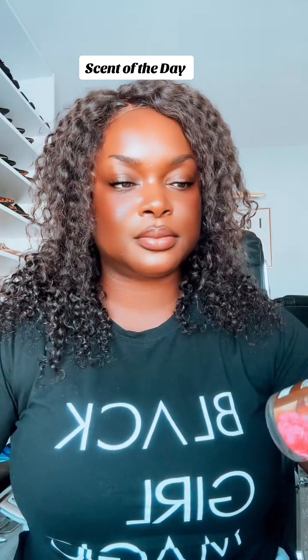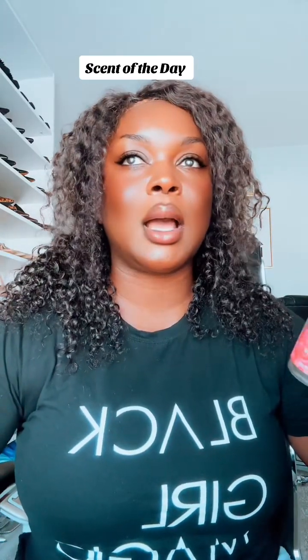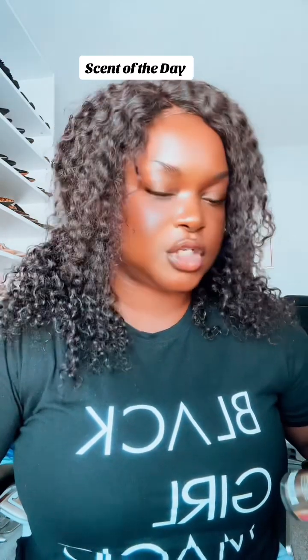Y'all, Brightest Bloom is so good. It is said to be similar to Chanel Chance — the pink one, the Eau Tendre. It is nice, soft, and floral. I showered myself in that throughout my stay in Gambia. I left it with my mom because it's just so light and airy and perfect for the hot tropical weather. The notes are Lily of the Valley, Jasmine, Carnations, and Fresh Cedarwood.